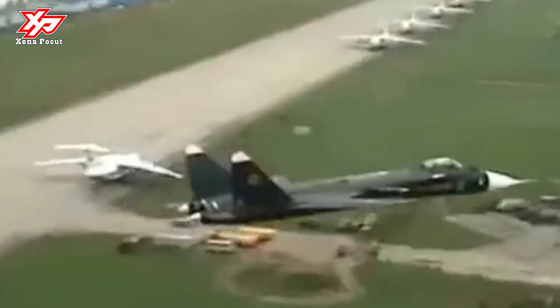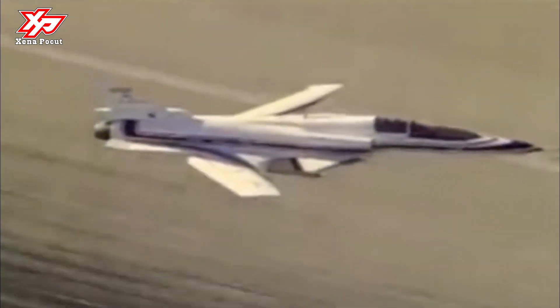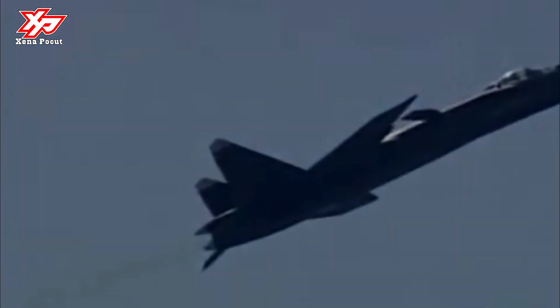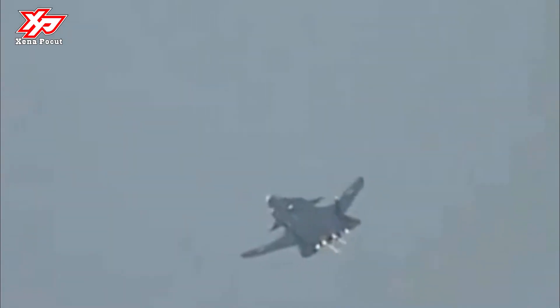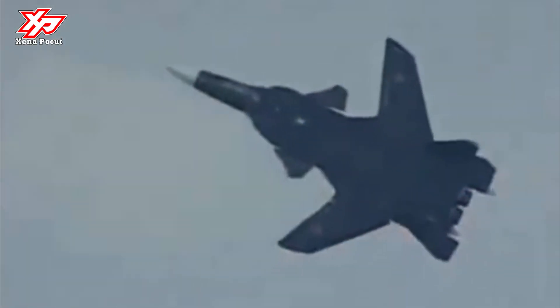Immediately after the war, investigations into swept-wing designs began. For example, in 1947 a glider was created with a swept wing and a powder booster, which reached a speed of 1,150 km/h. Similar experiments were carried out by both domestic and foreign designers.